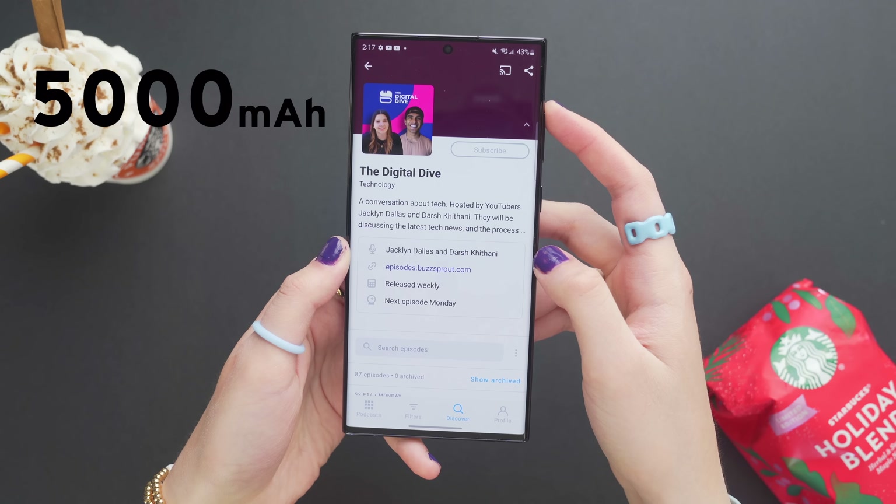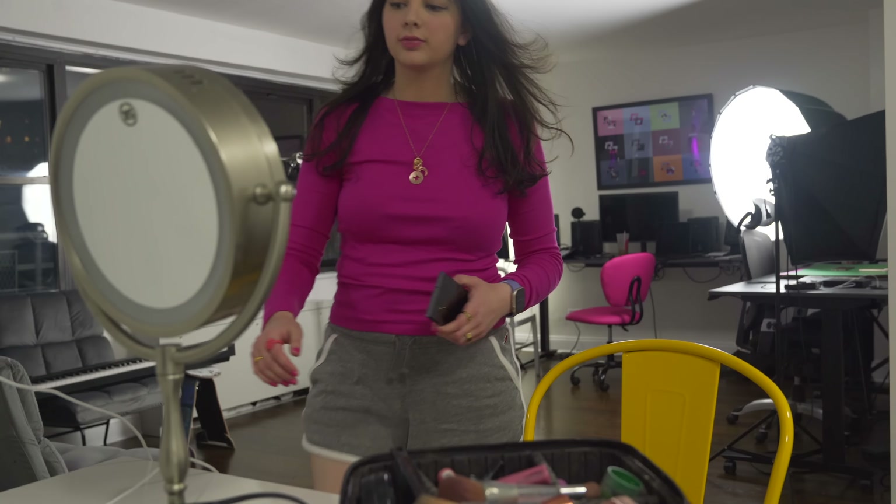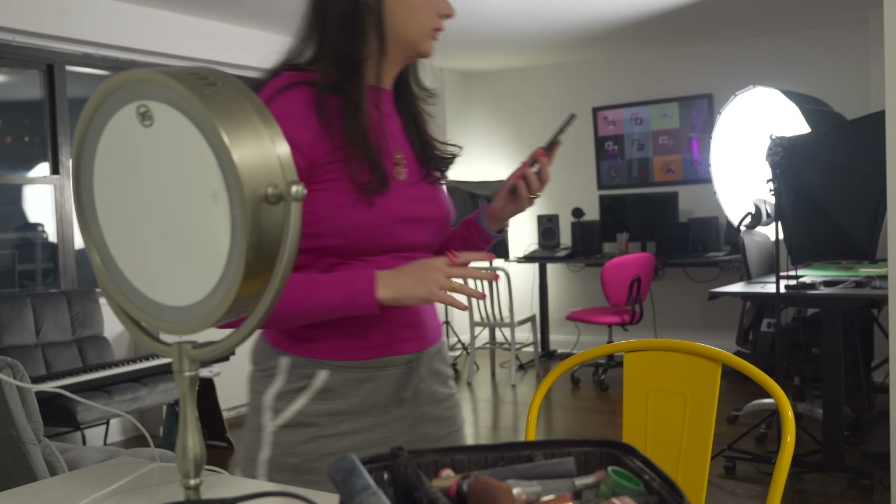Battery life is something a lot of people have been asking about. It's a 5,000 milliamp-hour fast charging battery, which has actually changed my habits because it's so good. I used to charge my phone overnight, but now with this phone I'm just charging it in the morning as I'm getting ready, and by the time I'm ready to leave, the phone is good to go.